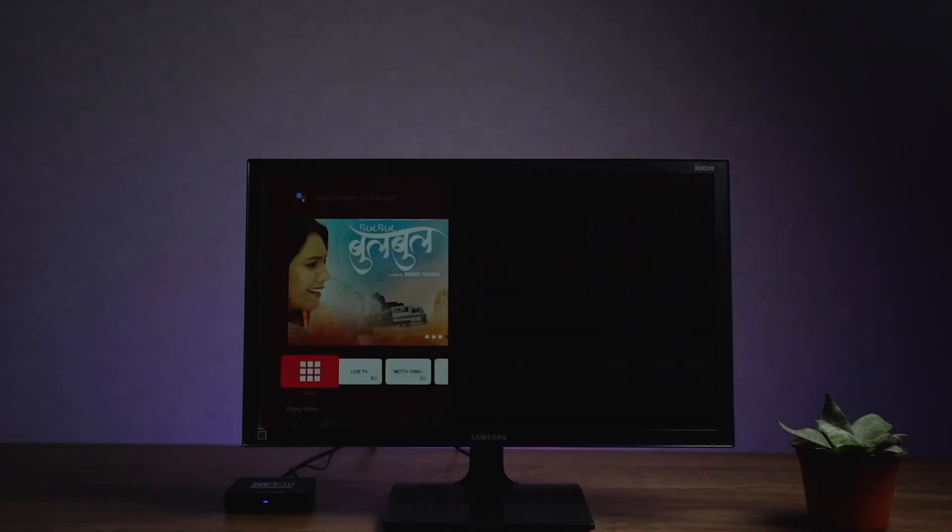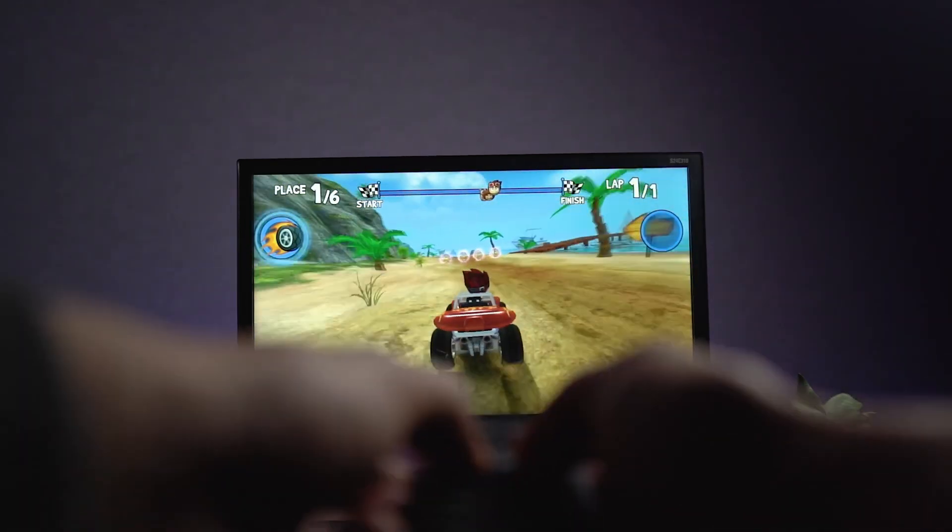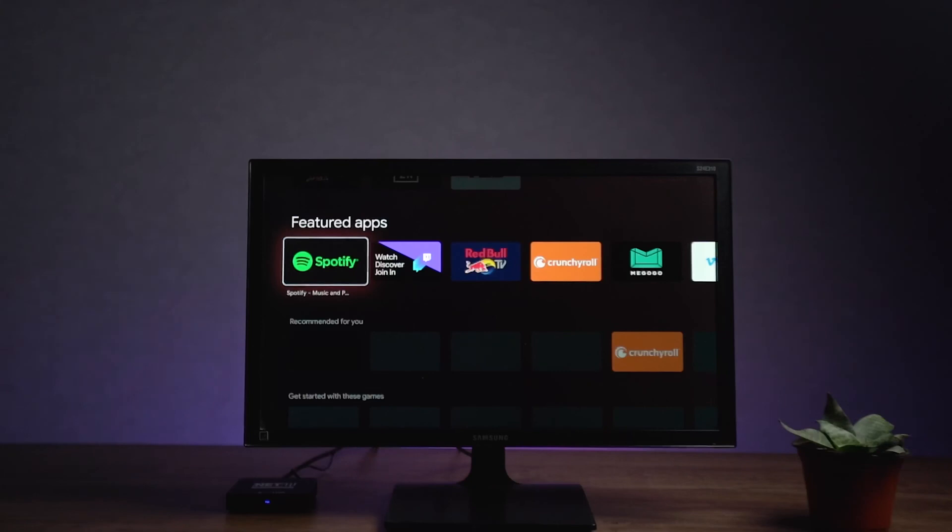We can access Google Play Store, Google Play Movies and TV, and Google Play Games. We can also access over 5,000 applications and games.